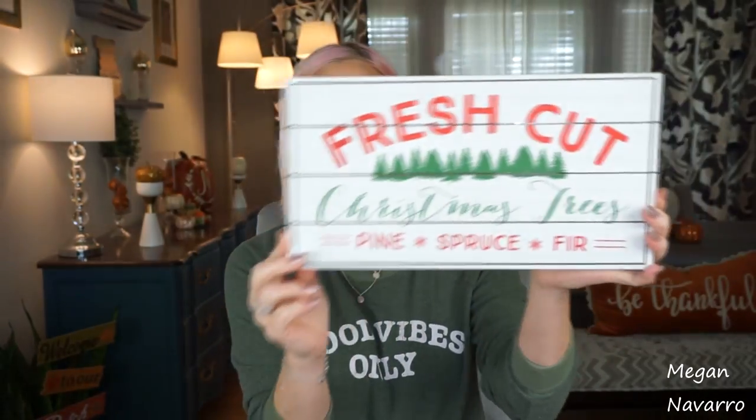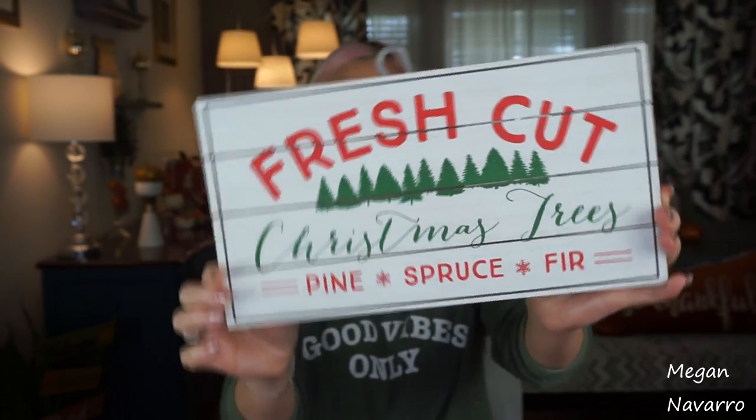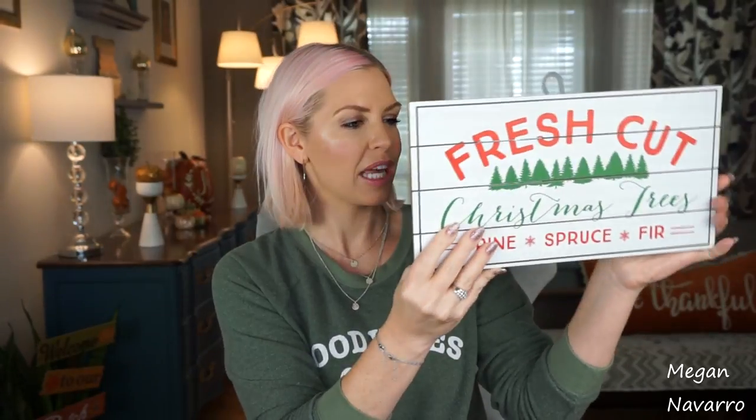The first thing that I picked up is this Fresh Cut Christmas Trees sign. I love this sign — it's really heavy too. It was $3 and I think this is a great sign if you have that farmhouse feel or like to add farmhouse style into your holiday decor. I am just a sucker for wall art and these signs. There are just too many good ones out there and I just can't resist them.